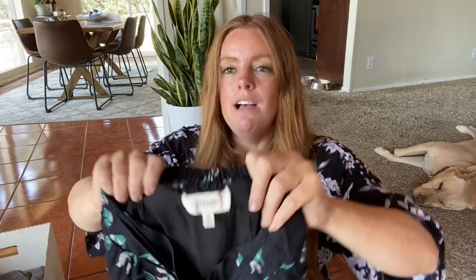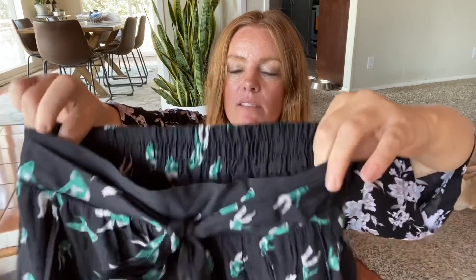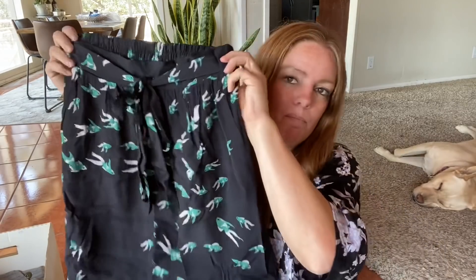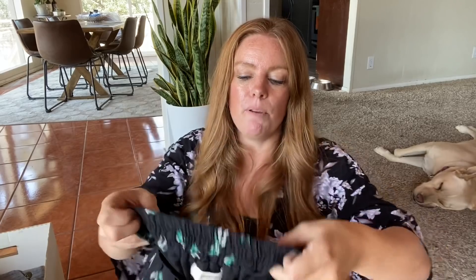This is adorable — it's an Anthropologie brand, Porridge. It's a fish print — how adorable. It's a little midi length skirt with a front tie and an elastic waist. I know some people have asked if I pick up skirts and sell them — I do sell them, though not as easily as tops. Tops are probably my best seller. But when I like a skirt I'm not afraid to pick it up. I love when there's elastic on the waist — it's more comfortable and easier to fit people. The comps are about $30.